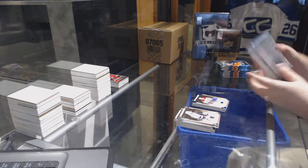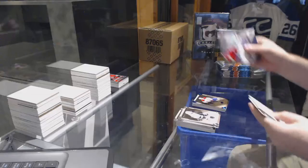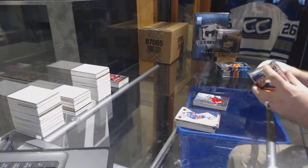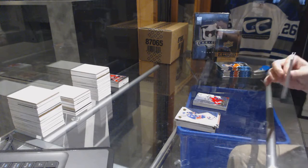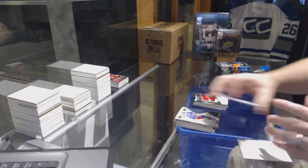Can somebody say Habs? For the Washington Capitals, stick wizard Alex Ovechkin. Shift change, Mark Stone, for the Senators.